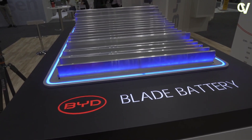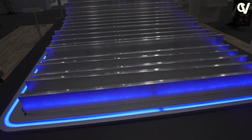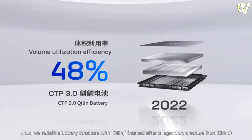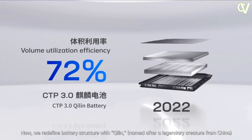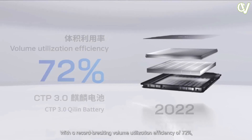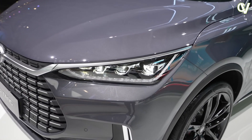The BYD Tang is powered by a cobalt-free and ultra-safe BYD Blade Battery. With 86.4 kWh capacity, the Blade Battery uses lithium iron phosphate, which offers superior thermal management and stability. This state-of-the-art technology delivers higher power density coupled with ultra-low energy consumption.